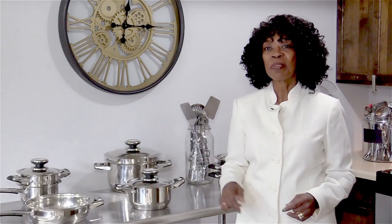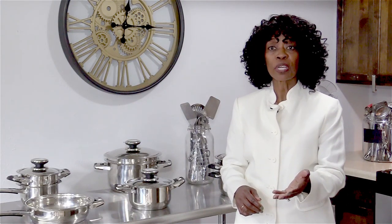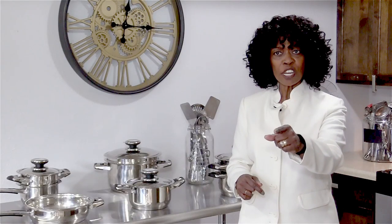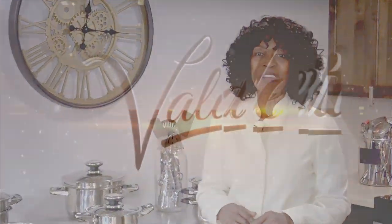Hi, I'm Valder Beebe, host of the Valder Beebe Show. I have used Credit Help USA, the credit restoration company that's bonded and state certified. When you become a client of Credit Help USA, you become eligible for a set of stainless steel cookware from Credit Help USA and the Valder Beebe Show. Get your credit straight today. Visit CreditHelpTX.com, click on the Valder Beebe Show icon, and get started living life divinely.